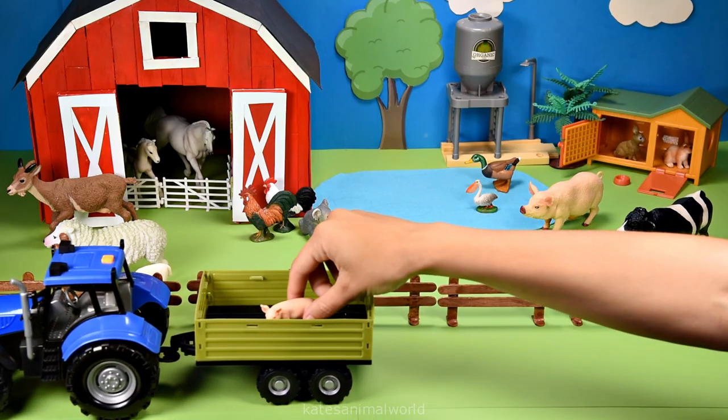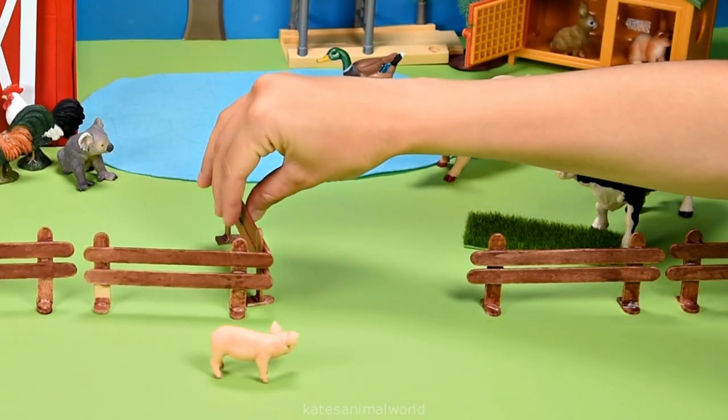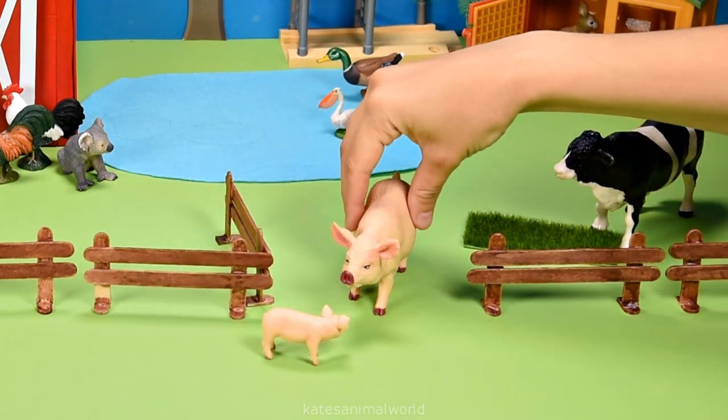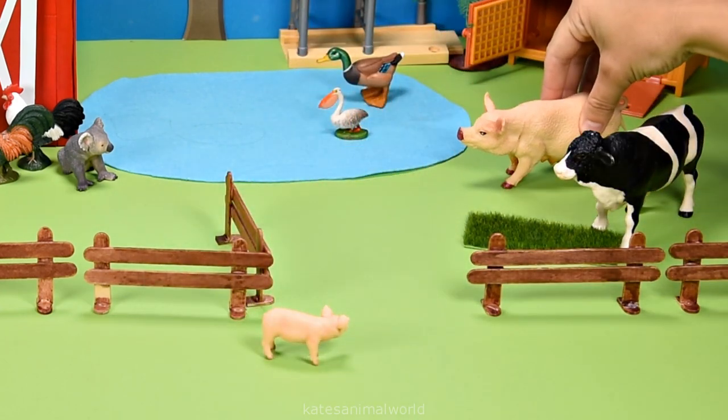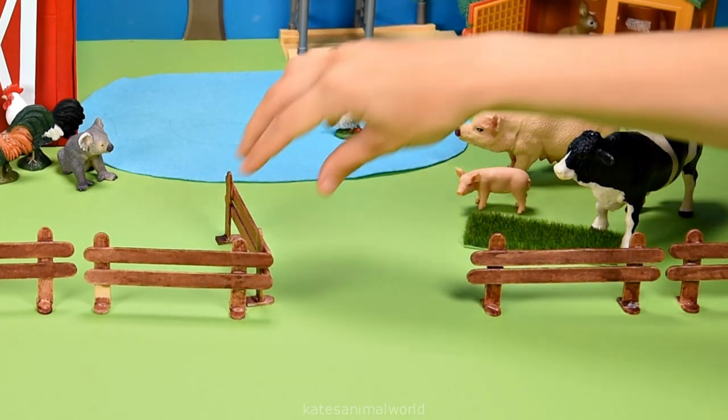The tractor's here — who's that in the back? It's a piglet! There's mum — she's been looking for you. Okay piglet, let's go hang out with mum next to the cow. Wow! Don't forget to close the gate.